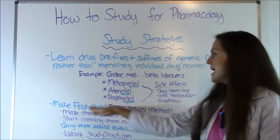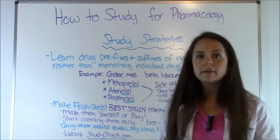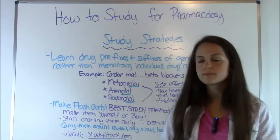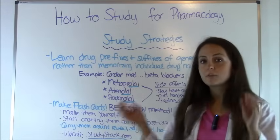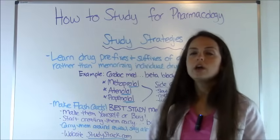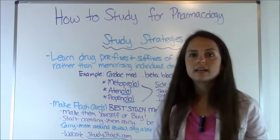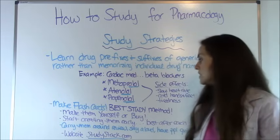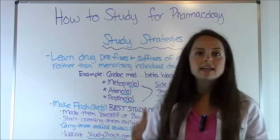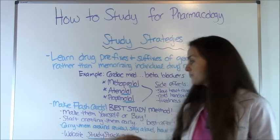Next, make flashcards. This is one of the best ways to study for pharmacology — people who tend to get an A make flashcards. You can make them yourself with index cards, create columns in Microsoft Word and fold the paper, or buy pre-made flashcards. Companies like Kaplan make individual flashcard sets that come in a box that you can review.